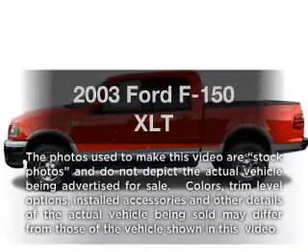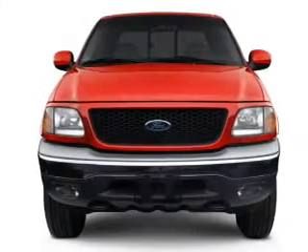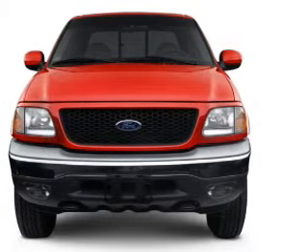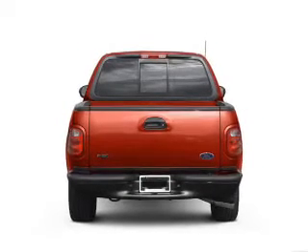Check out this 2003 Ford F-150. If you're looking for a first-rate auto, this one could be yours today. With a powerful 8-cylinder engine connected to a smooth shifting automatic transmission, anti-lock brakes help you bring your vehicle to a safe stop.